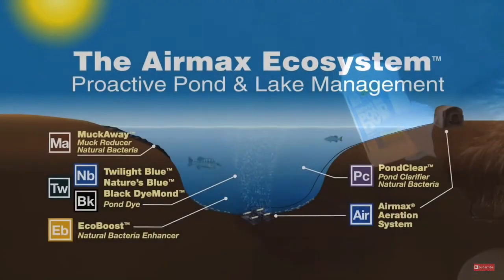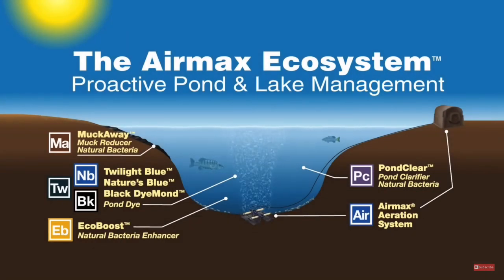The addition of the Air Max Ecosystem will result in a healthy and beautiful pond season after season. Here are some actual photos from Air Max Ecosystem users.